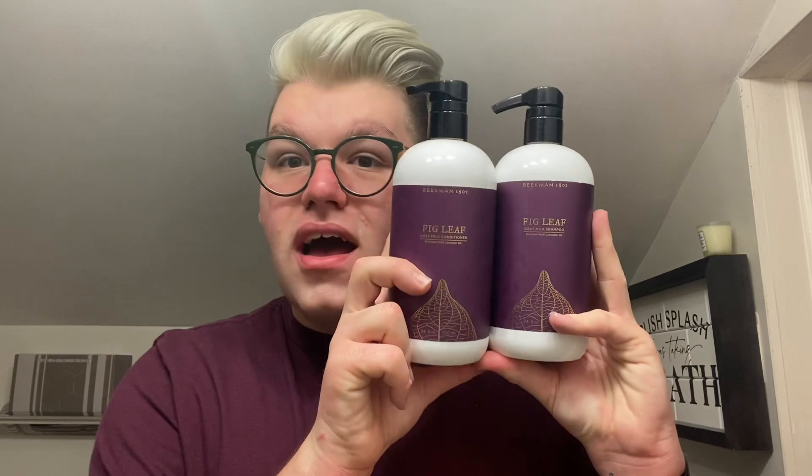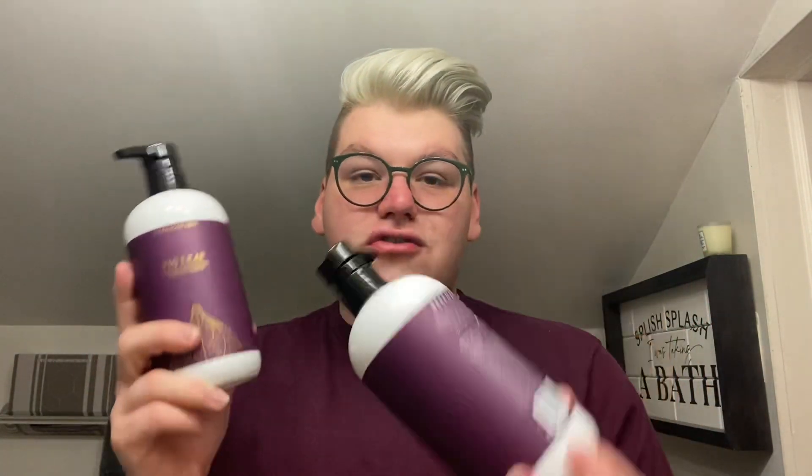I went with fig leaf because that's the mood of the season with fall and winter. These 24-ounce sizes are amazing. For healthy hair, you need a healthy scalp. And if your scalp isn't healthy, the hair growing out of your head isn't going to be healthy.